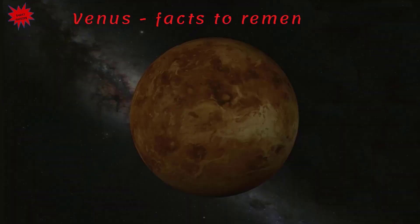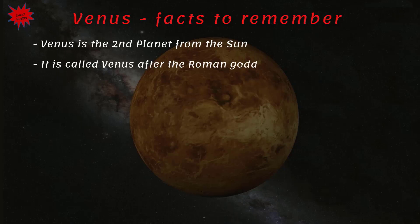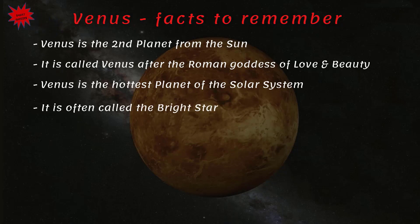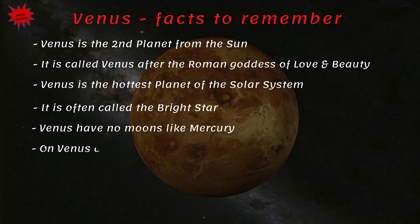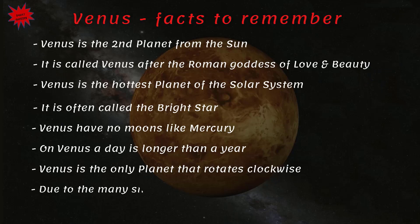Venus — facts to remember: Venus is the second planet from the Sun, called after the Roman goddess of love and beauty. It is the hottest planet of the solar system and is often called the bright star. Venus has no moons like Mercury. On Venus, a day is longer than a year, and it is the only planet that rotates clockwise. Due to the many similarities, Venus is considered Earth's twin planet.